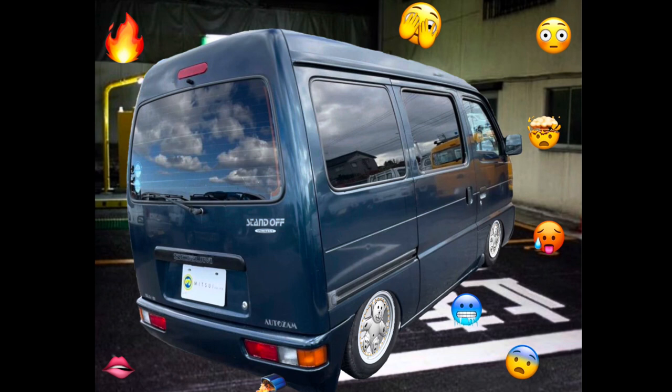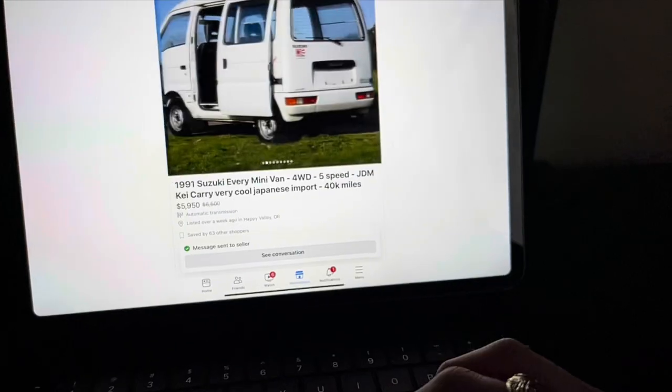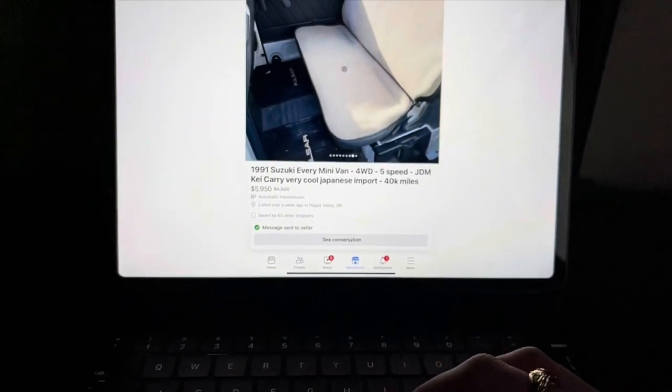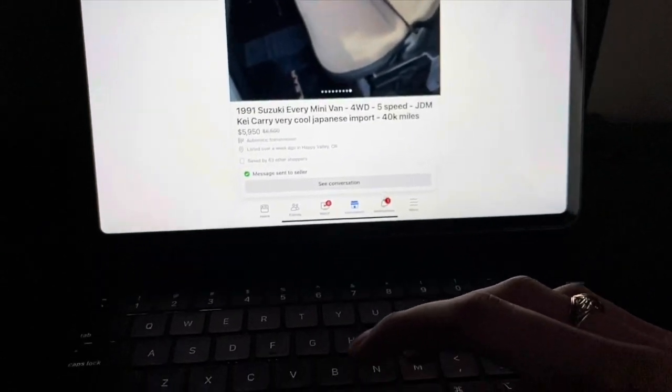I'm hyped. Five grand is a lot of money, but I'd rather pay it for this than that rust bucket. If you guys saw that other van in person you'd be like, 'yo, this is too rusty.'